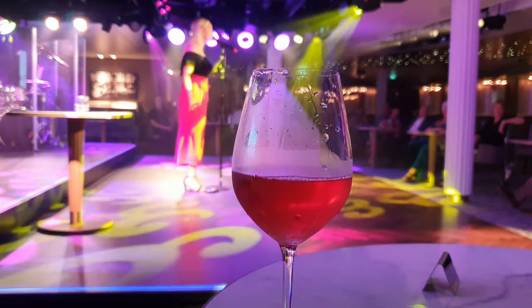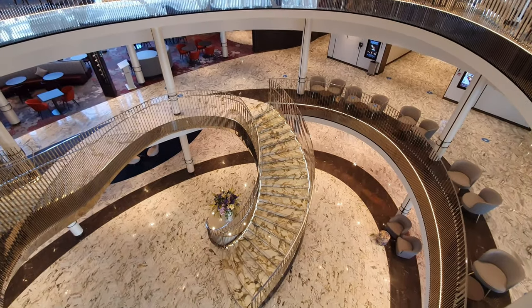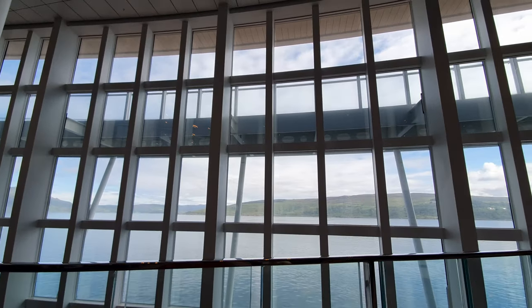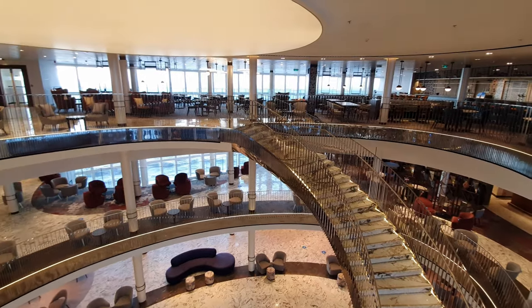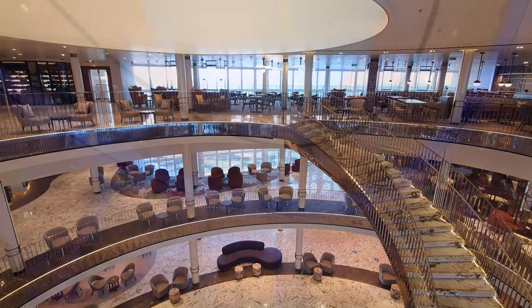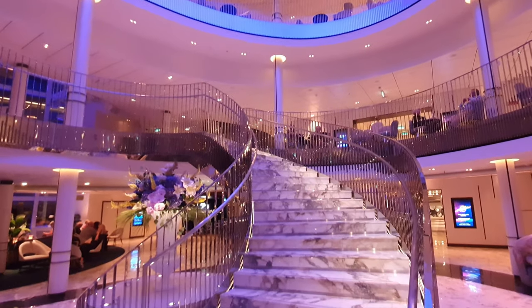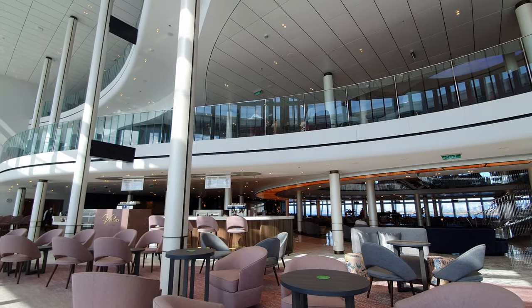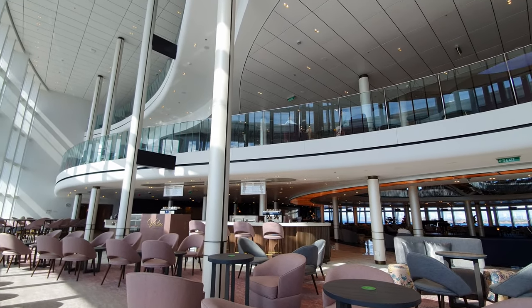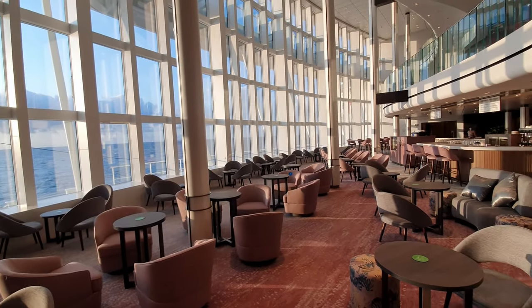Number seven: enjoy a coffee at Vista's coffee bar. One of the best features of Iona is the three-deck-high grand atrium, which features gigantic glass panels running all the way up the side and giving fantastic views of the sea. There's a fantastic array of venues in this area including the Glass House and the Keelan Cow, but my favourite spot was Vista's coffee bar. I love sitting next to the huge glass windows enjoying sea views and a nice coffee with a good book. There's also a variety of extra charge cakes on offer here as well.